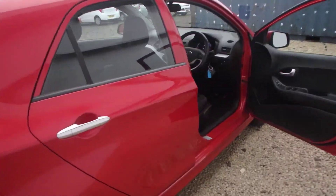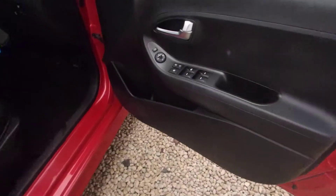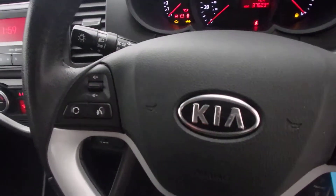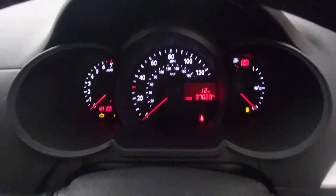Just take it around and show you the interior. You have all-round electric windows, folding wing mirrors, and Bluetooth with voice recognition on the steering column along with your stereo controls.